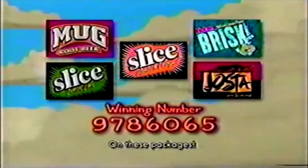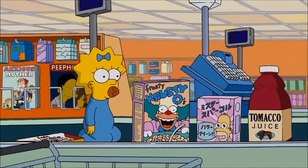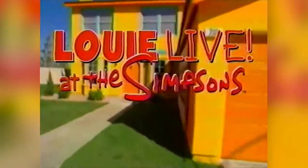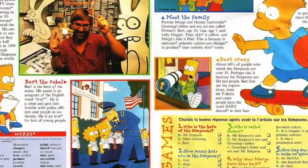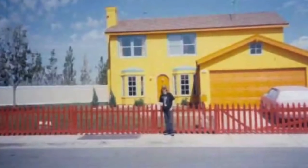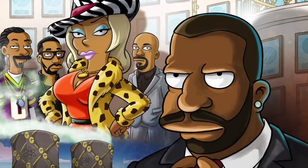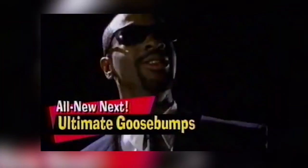Everything was fine, until the winner was announced on September 21, 1997. The winning number was 97-86-065, but time passed without anyone claiming the prize. The winner was sought for a long time without ever being found. It was on the news, in newspapers, magazines — absolutely everywhere in the United States and even the rest of the world — but nothing. No one knew where the winner was. This generated a lot of expense, and it also gave people the impression that it was all a fraud, and that the company wanted to keep the Simpsons' house to transform it into a tourist attraction.